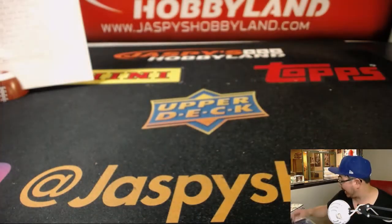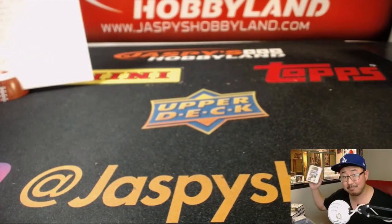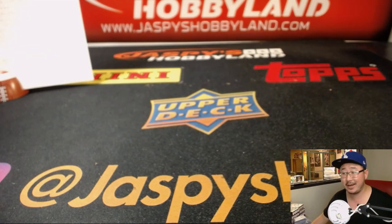Thanks everyone. The second half is at JaspiesHobbyland.com — looks like a hot case, let's do it. Thank you, we'll see you next time. Bye bye.